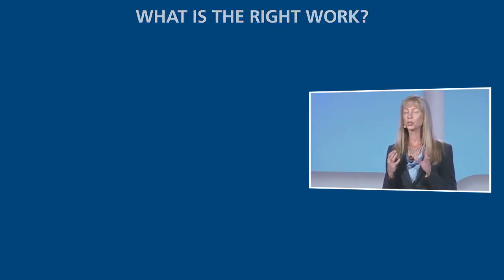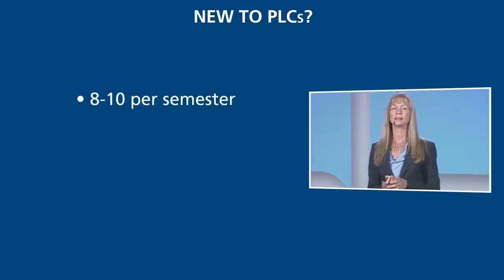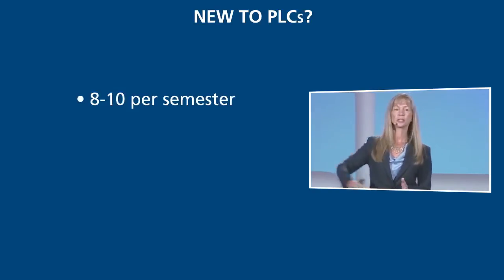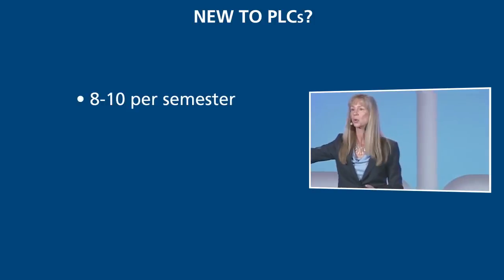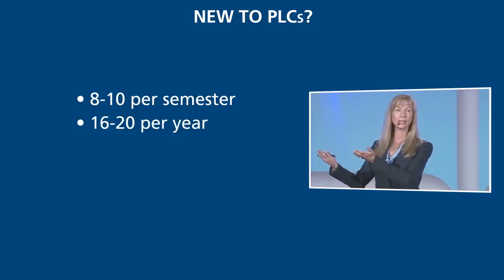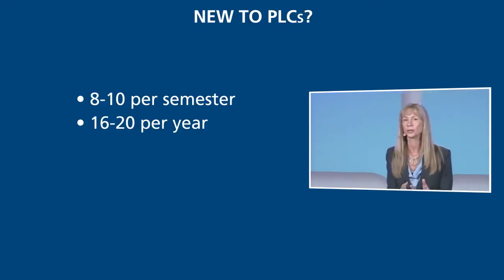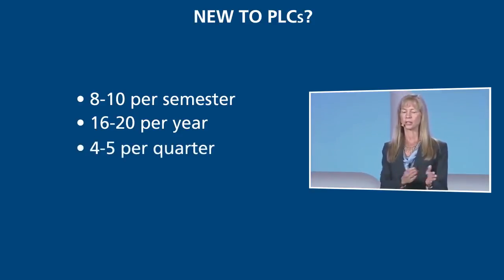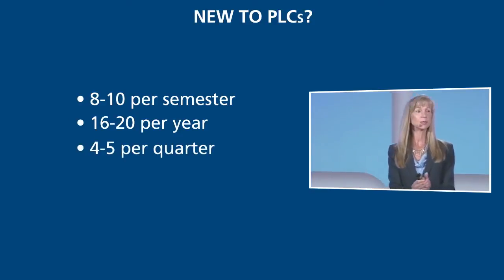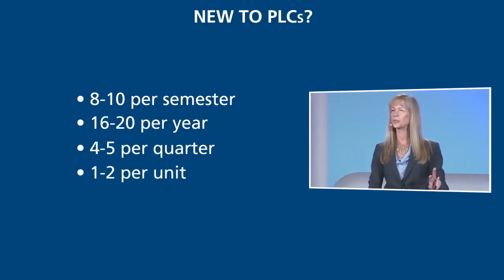We recommend about 8 to 10 essential skills per semester, per course or per subject at the grade level. You can stretch that out over the year, so this year-long course, our kids are going to learn the 16 to 20 most important things to their success — not only in this course, but as they get ready to go up to the next level of learning. In this quarter, we've got about four or five essential outcomes in the first nine weeks. Then we back that down unit by unit — in this first unit, what are the one or two essential skills we're going to focus on?